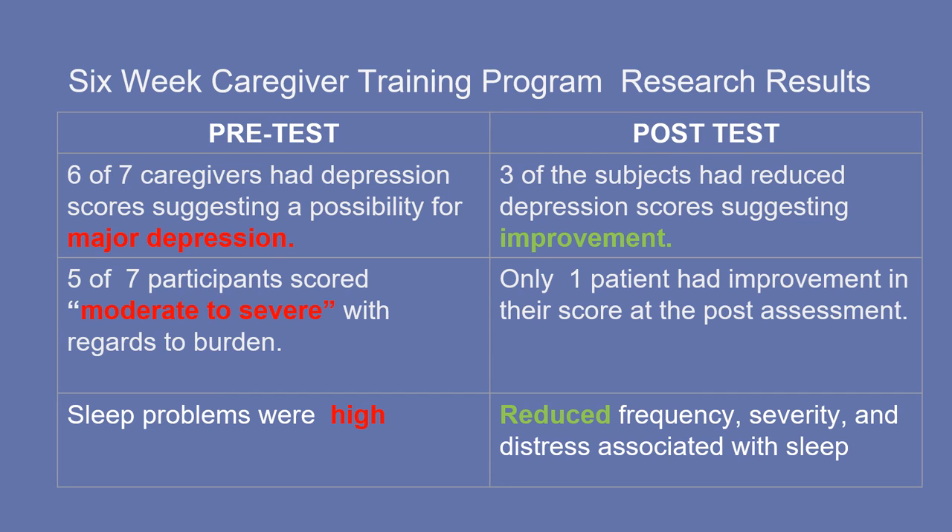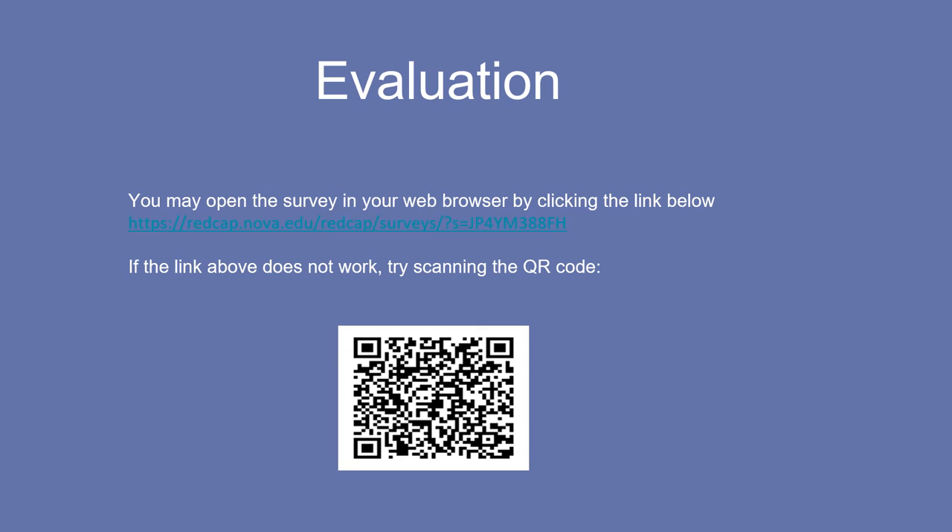If you need more information about the educational intervention and strategies from the sleep study, please refer to our sleep manual, which is uploaded on the GWEP — Geriatric Workforce Enhancement Program — website. Thank you for listening to the presentation. If you have any questions or feedback, please scan the QR code and enter your responses, or access the REDCap link directly to complete the survey. Thank you once again.